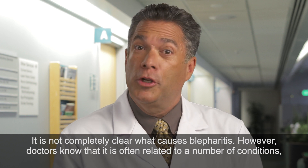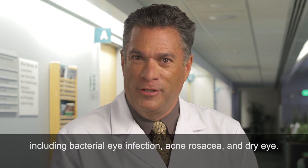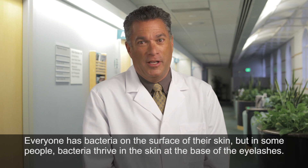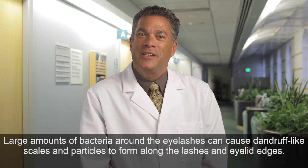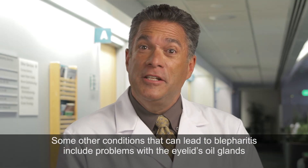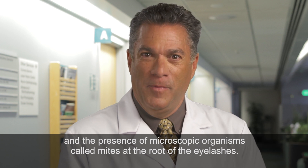It is not completely clear what causes blepharitis. However, doctors know that it is often related to a number of conditions, including bacterial eye infection, acne, rosacea, and dry eye. Everyone has bacteria on the surface of their skin, but in some people, bacteria thrive at the base of the eyelashes. Large amounts of bacteria can cause dandruff-like scales and particles to form along the lashes and eyelid edges. Other contributing factors include problems with the eyelid's oil glands and the presence of microscopic organisms called mites at the root of the eyelashes.